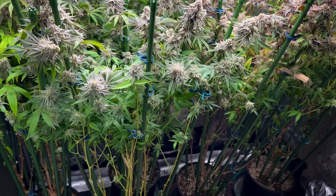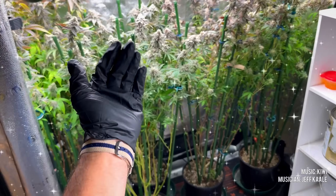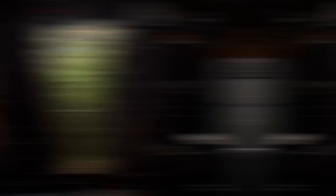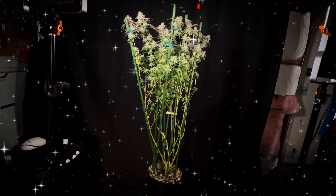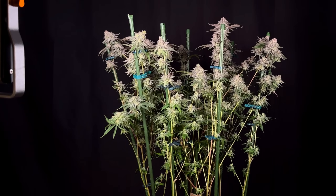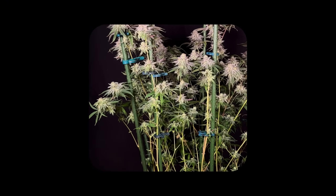These plants are huge — between 4 and 5 feet tall, and all of them are in 3-gallon plastic pots, which in my opinion is just too small for organics. It just doesn't give you enough media to top dress all of the nutrition that the plant needs. So for next run, I am planning to bump it back up to 5 or 7-gallon pots.